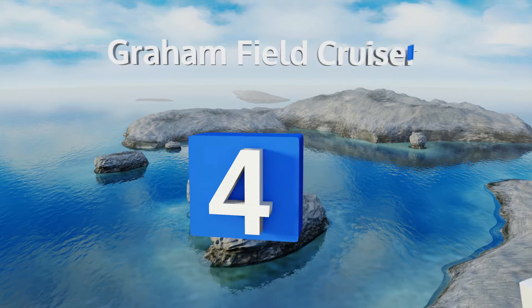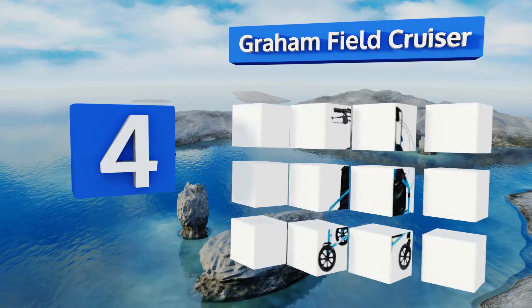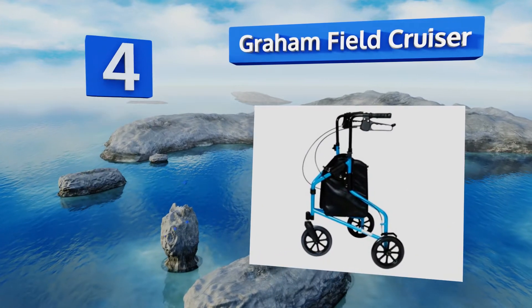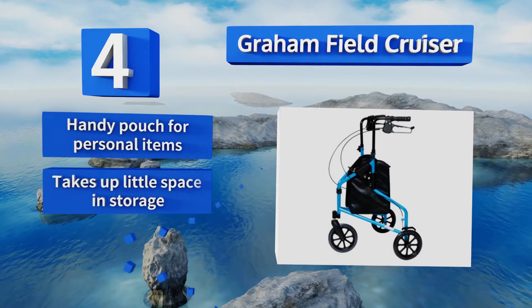Coming in at number 4 on our list. Although the Graham Field Cruiser is an extremely lightweight unit, it still supports relatively heavy users. It's a solid choice for those who like to travel without a lot of gear, but others might prefer a model that comes with a basket.